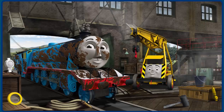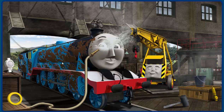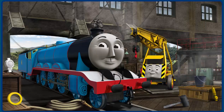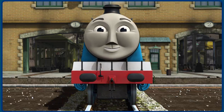Gordon is covered with mud and his funnel is clogged with rocks. Great job, but there's still more to do. Gordon's funnel is clogged with rocks. You fixed it. Gordon is ready to get back to work.